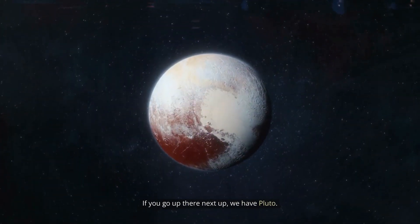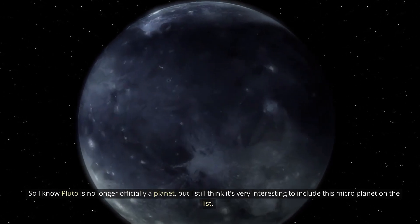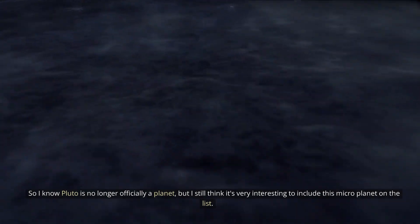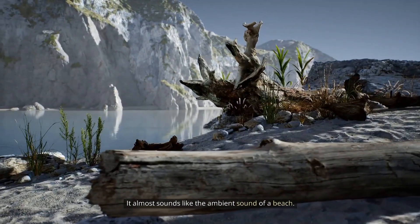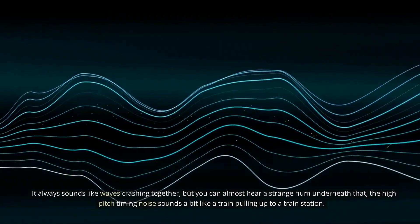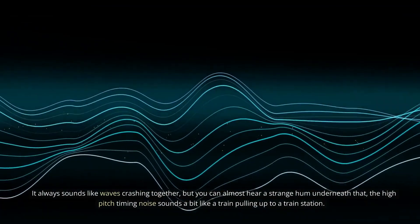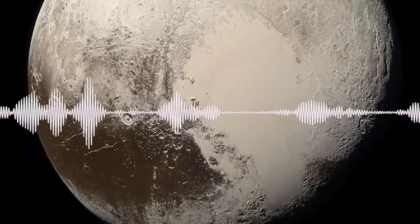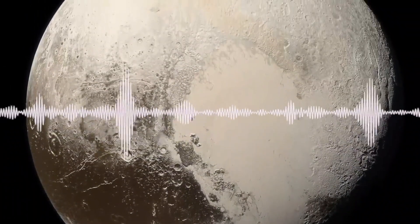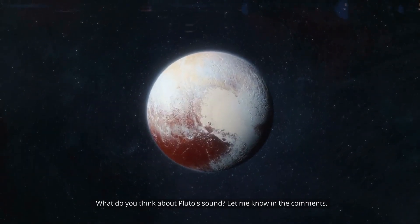Next up, we have Pluto. I know Pluto is no longer officially a planet, but I still think it's very interesting to include this microplanet on the list. Pluto actually doesn't sound too bad compared to other planets. It almost sounds like the ambient sound of a beach — like waves crashing together, but you can almost hear a strange hum underneath that. The high-pitched timing noise sounds a bit like a train pulling up to a train station. What do you think about Pluto's sound? Let me know in the comments.